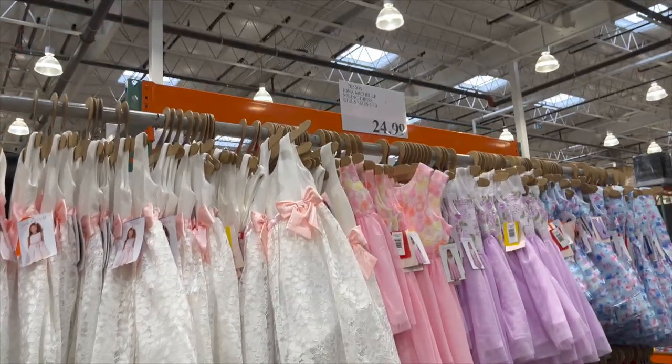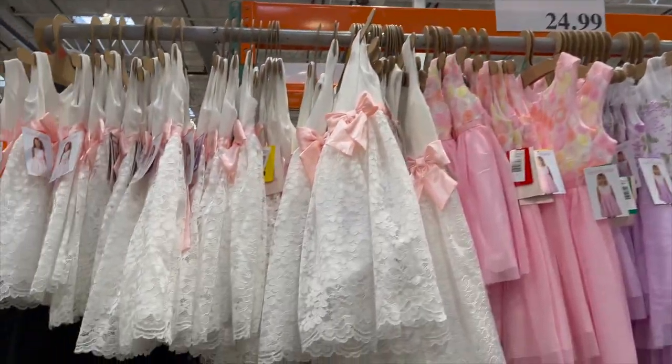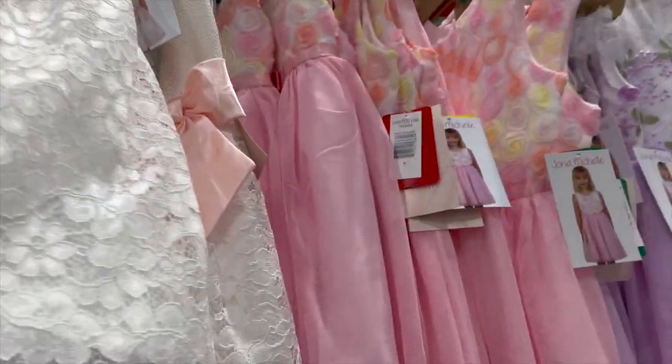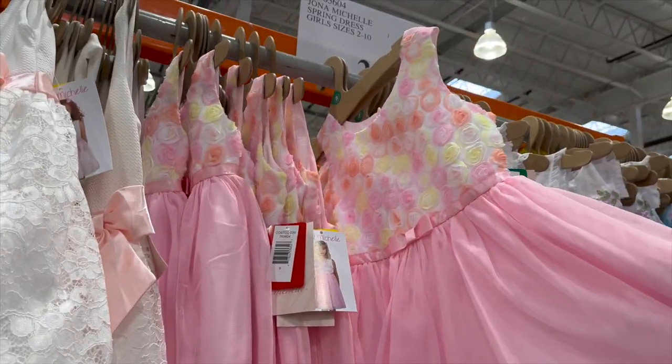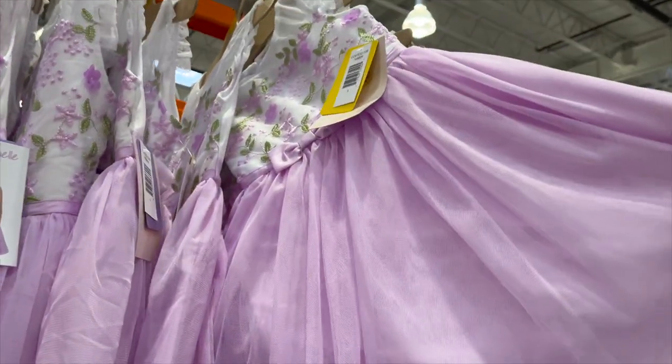Looks like Easter dresses are here! By Joan and Michelle, spring dresses for girls sizes 2 to 10 — all $24.99. They have white with a pretty pink bow, one with cute little roses, a nice lavender lilac dress, and a little blue one. Really cute!